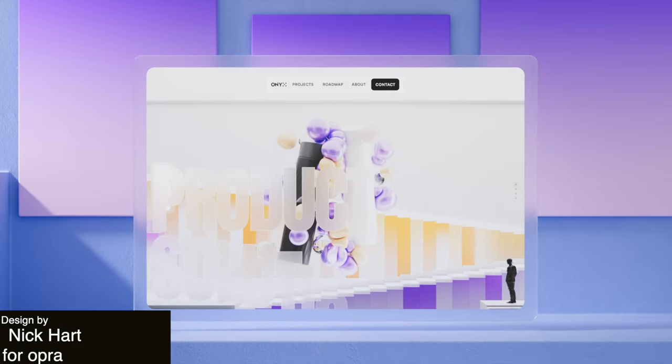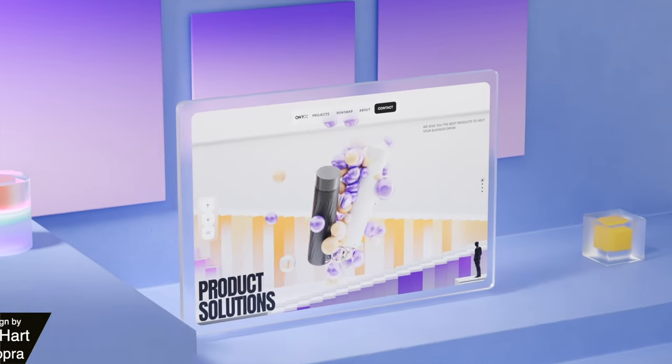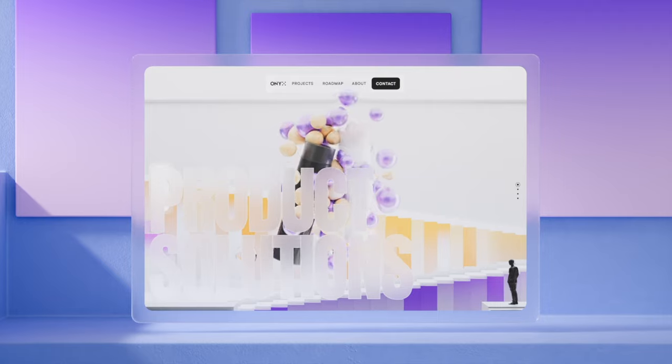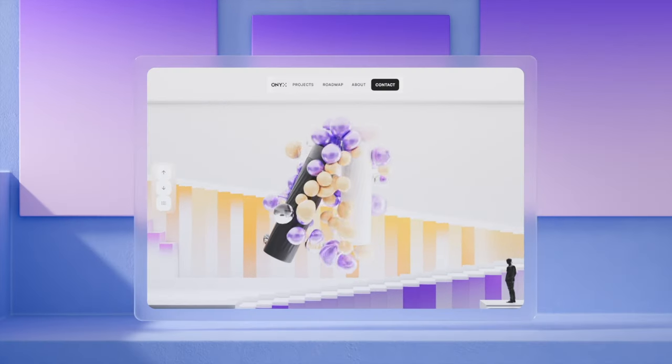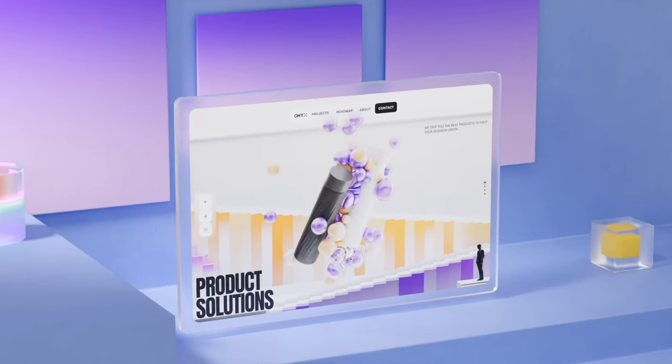Next up we've got this animation design for a landing page. It's very sleek and professional. I like the clean lines and the modern typography. I also like the way that the animations guide the user through the sections of the landing page and draw attention to the key features and calls to action. Very good UX here.